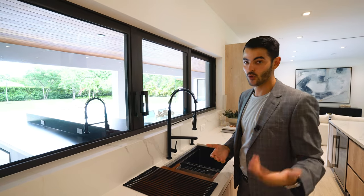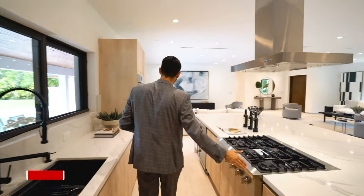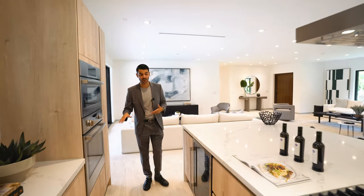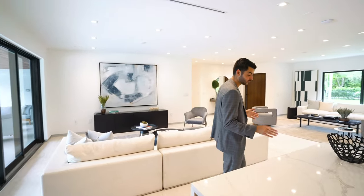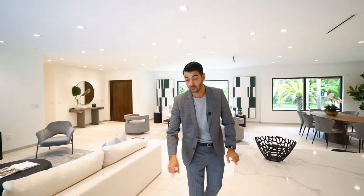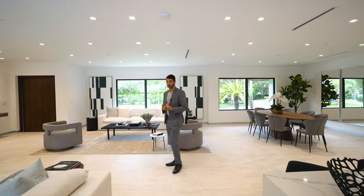Over an acre of land, and the summer kitchen is right here — you can open this window and hand things to whoever is outside. You have a Bosch cooktop, microwave, and oven, plus a wine fridge. The refrigerator is flush with the cabinetry. I love the waterfall edge on the countertops with beautiful veins that match the color scheme throughout the property.